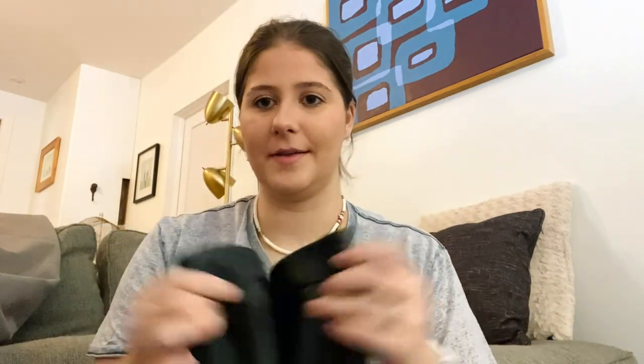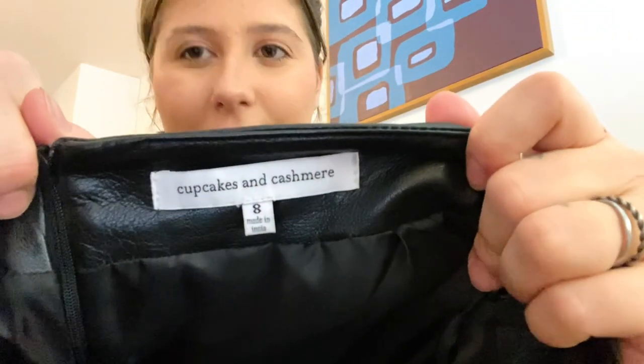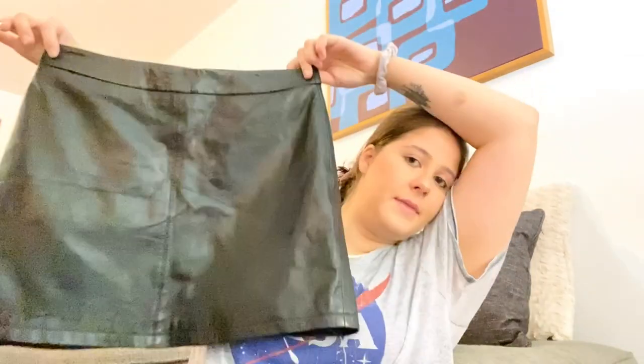I don't see a style number so we'll have to figure that one out. Next is the brand Cupcakes and Cashmere, which is sold on Revolve. I know it's a good brand that retails for a lot, but I don't usually pick it up if it's just basic. This one is genuine leather — a cute little mini skirt — and comps on Poshmark are like $60. Real leather is definitely in right now.